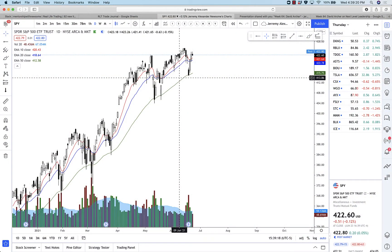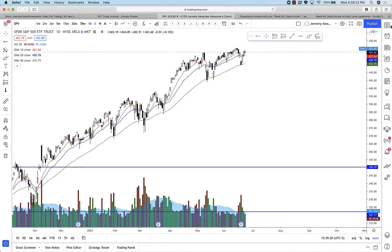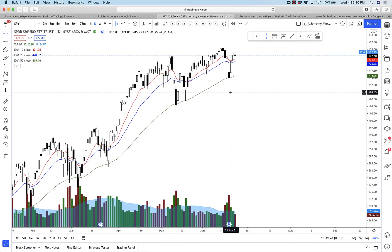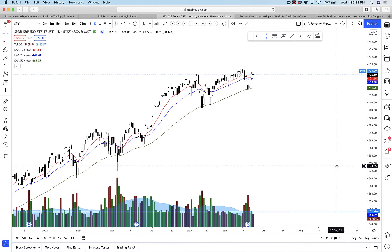What is up traders and friends, team and family, fans from around the entire world — it's Jeremy Alexander with your Wednesday real-life stock review. Let's get into it. Broader market: SPY hanging out — amazing bounce off the 50 EMA on the daily.